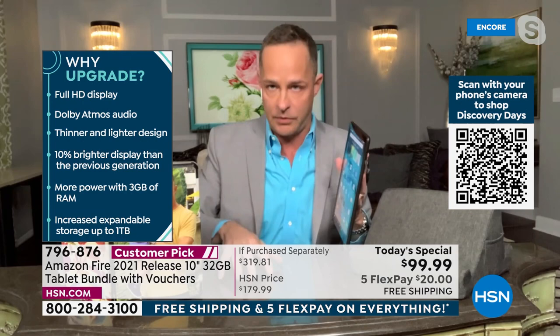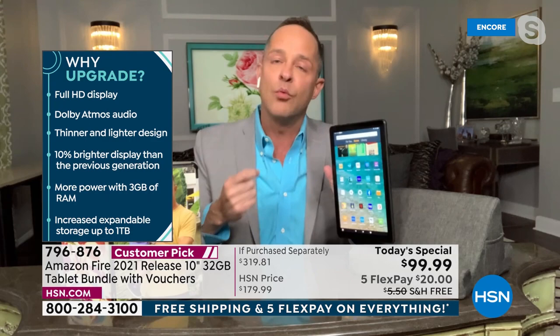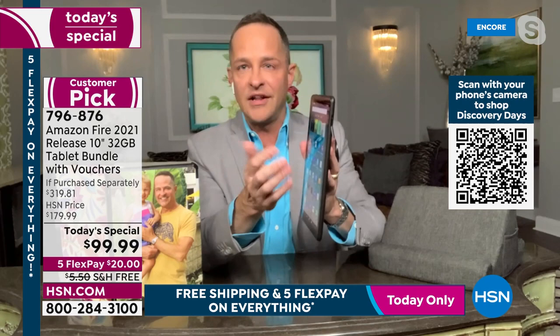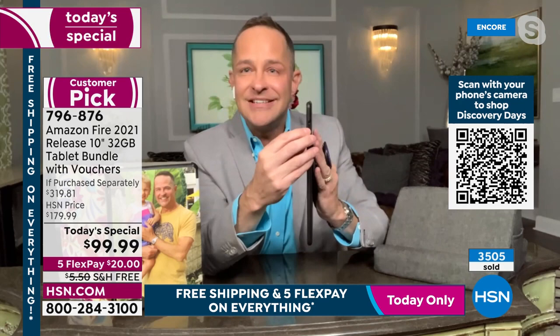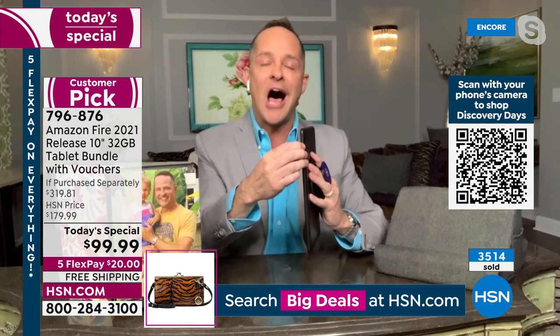Expandable storage is a huge advantage over the iPad. Everyone knows an iPad is wonderful — but it costs four or five times the price of this, and it has fixed memory. When you fill it, your only option is to start paying for cloud storage — a great business model for them, but not great for your tablet growing with you. The Fire 10 has an expandable memory card slot right here, so when you're full of movies and games, just pop in a micro SD card and you're done.